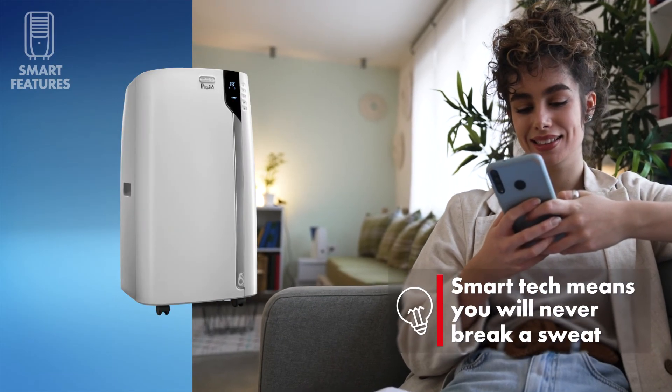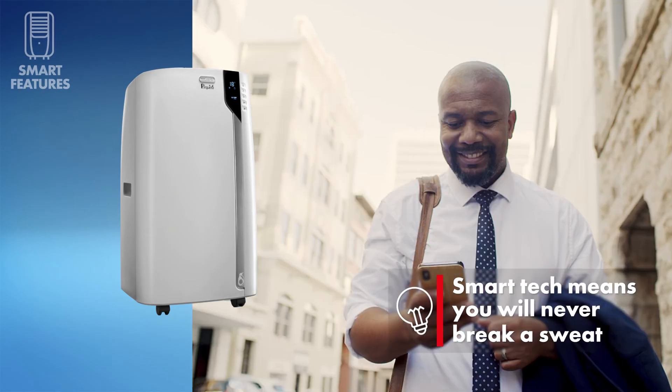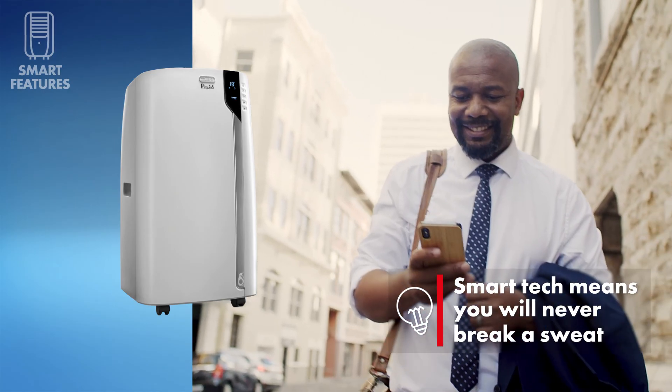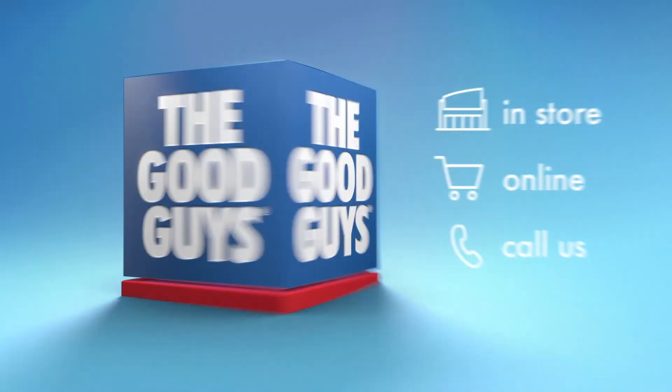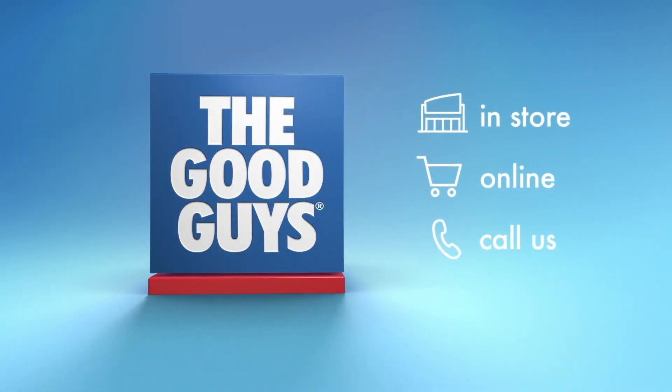And who doesn't want a cooler you can control with your smart device? Switch it on when you're leaving work and come home to a cool oasis. The Good Guys are here to help — visit us in-store or online.